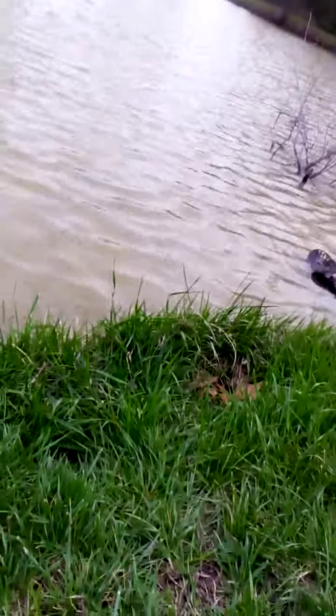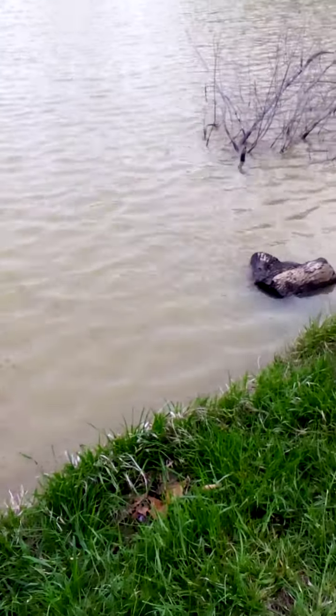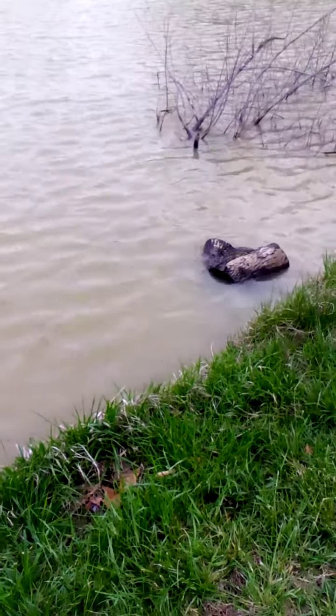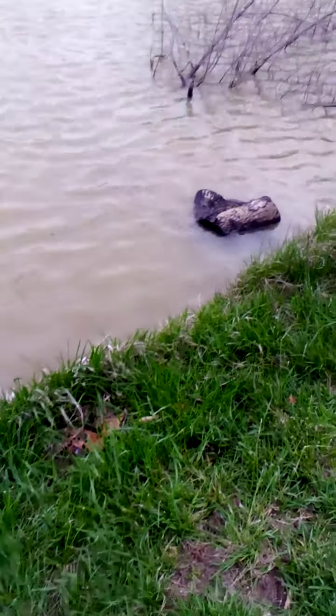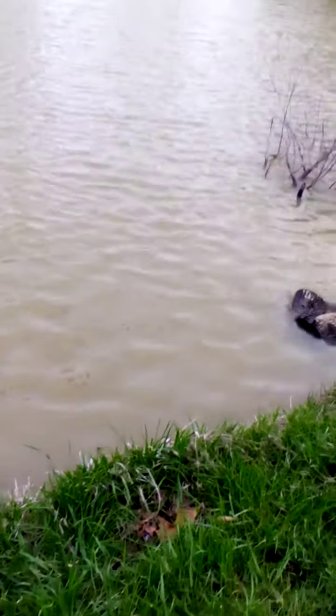Some fish over there, and some fish over there too. It's nice to get some to come up here. I'm going to feed the ducks a little bit.